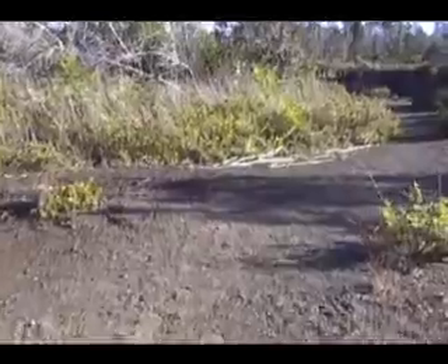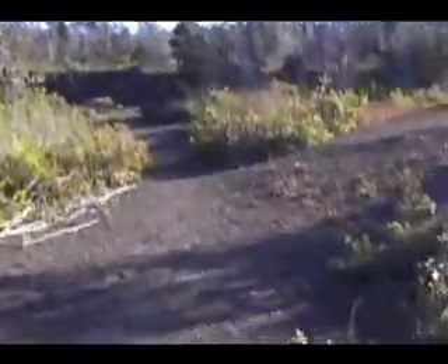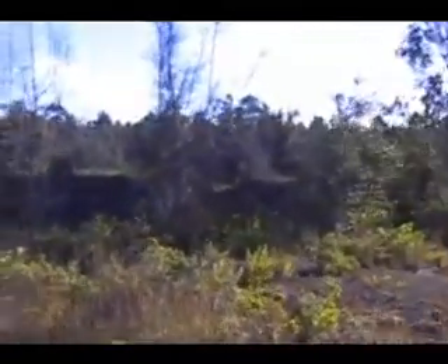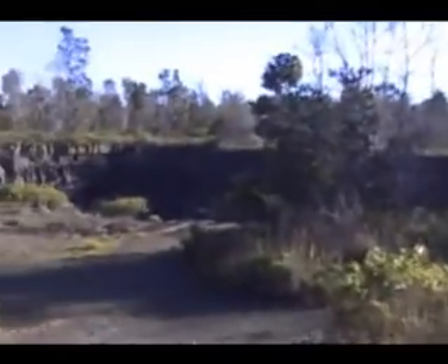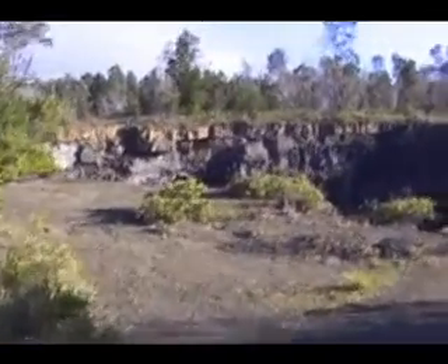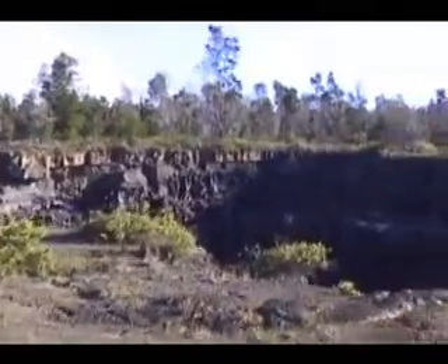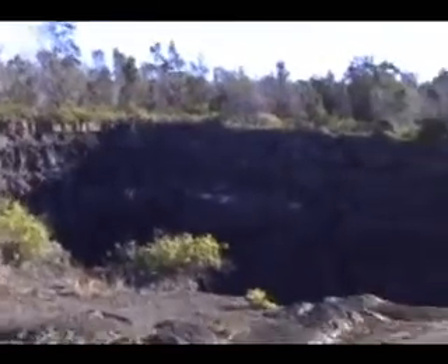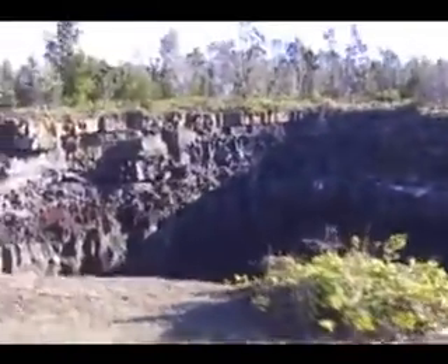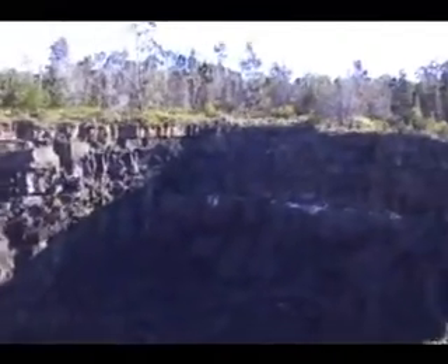Devil's Throat is an exciting, vertically sided pit crater that is worth the visit just for the thrill of peering down the throat. An unmarked, approximately fifty-meter trail leads south from the road along a prominent earth fracture to the thirty-meter wide, fifty-five-meter deep pit.